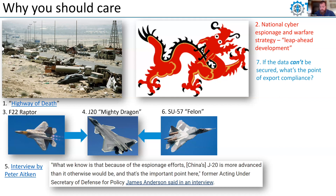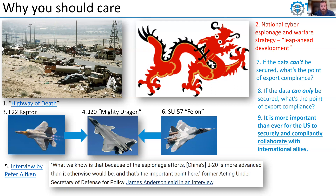A couple of questions from an export compliance perspective: if the data can't be secured, what's the point of export compliance? What's the point of jumping through all the hoops if our would-be adversaries get access to the information anyway? Export compliance is all about compliant release and collaborating with our international partners. It's more important than ever that we be able to securely collaborate with our international allies. At some point, our men and women will likely have to encounter the J-20, so it's critical that we work with our allies to securely and compliantly collaborate and develop advanced capabilities.